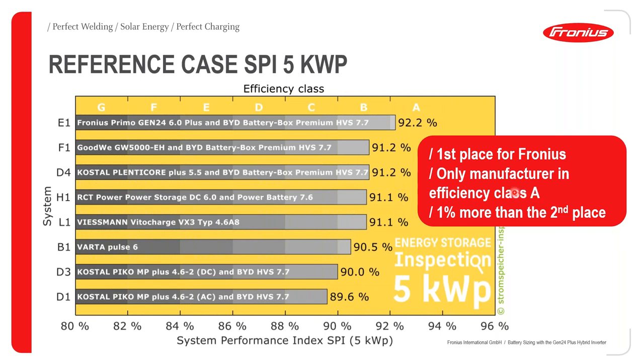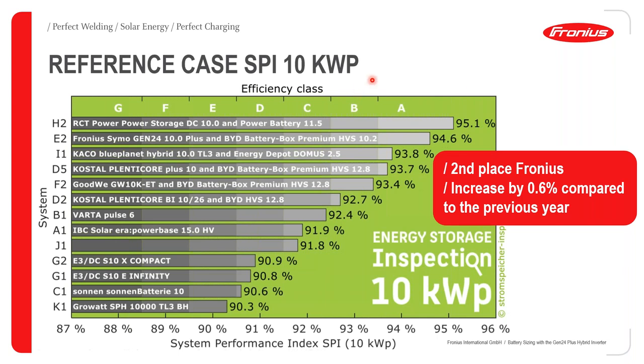For the 10 kilowatt category, Fronius came a proud second place, also in efficiency class A, recording 94.6% — representing a 0.6% increase compared to the SPI performance from last year.